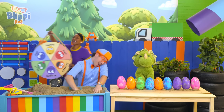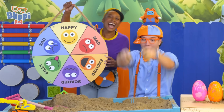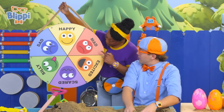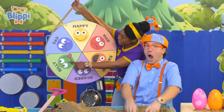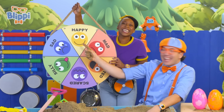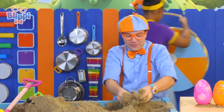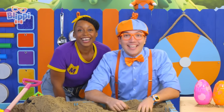Let's use our feelings wheel. This is our feelings wheel — it has all kinds of feelings on it. Blippi, when you play in the sand, do you feel happy, mad, excited, scared, silly, happy, or sad? Happy! You're happy because you're doing something fun and relaxing. It's so much fun playing in the sand — it makes me so happy. How are you feeling today?